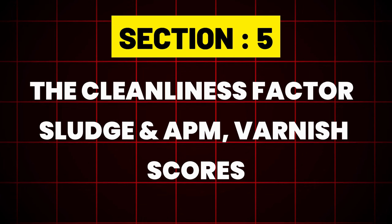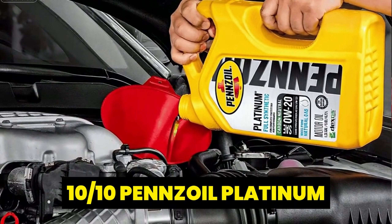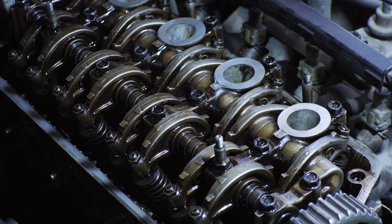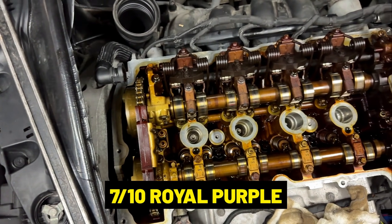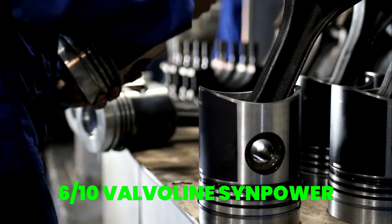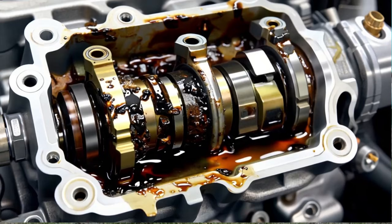Section 5: The Cleanliness Factor — Sludge and Varnish Scores. After teardown, each engine was scored for cleanliness from 1 to 10. Sludge and varnish rob performance and longevity. Pennzoil Platinum scored a perfect 10 out of 10 — spotless. Amsoil Signature Series scored 8.5 out of 10, near-perfect with only minor varnish on the timing cover. Mobil One EP also scored 8.5, very clean though some intake valve deposits were noted. Royal Purple scored 7 out of 10 — clean but with a distinctive purple dye tint on components. Valvoline SynPower scored 6 out of 10 with moderate varnish on pistons. Lucas Synthetic scored 5 out of 10 with more sludge in the oil pan than expected. Castrol Edge scored 4 out of 10 — heavy varnish coated piston skirts and valve stems, a result of poor thermal stability.